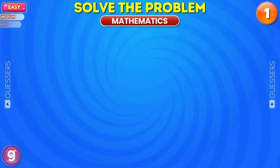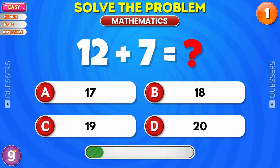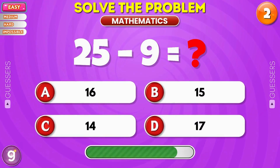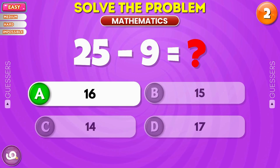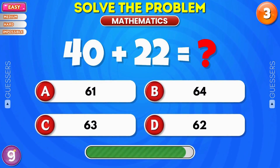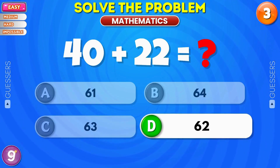Easy level. Addition and subtraction. What is the total? Nice, it's 19. Solve this one. Correct, it's 16. Add them up. That's right, it's 42.